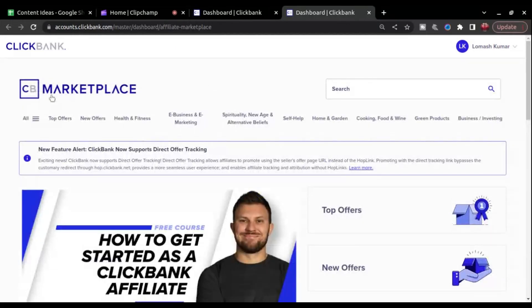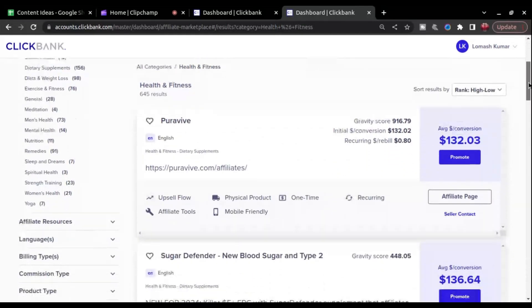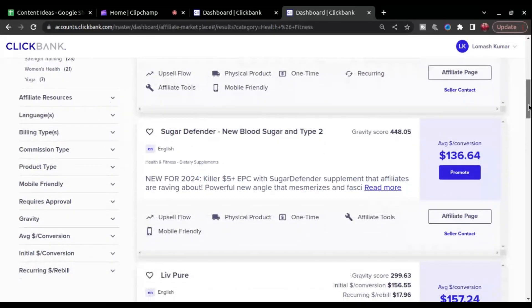Once you are in the ClickBank Affiliate Marketplace, you'll notice lots of different categories such as health and fitness, e-business and e-marketing, home and garden, and more. Click on the category which resonates with your niche. Here you'll see all the affiliate offers within that category or niche.